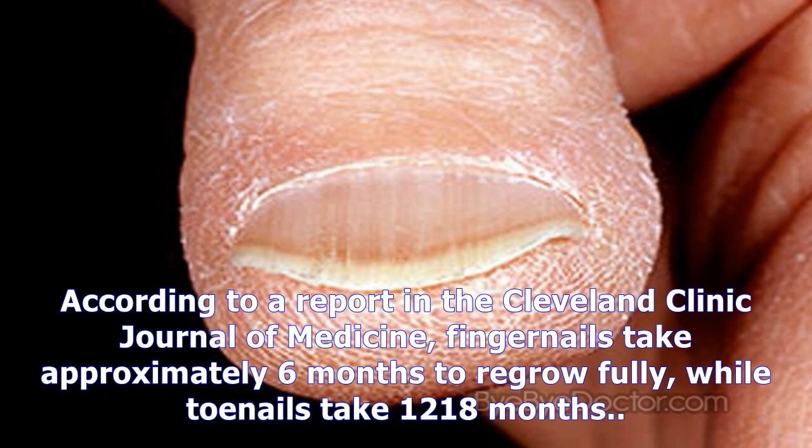It can take time for nails to recover their usual shape after the cause of Koilonychia has been treated. According to a report in the Cleveland Clinic Journal of Medicine, fingernails take approximately 6 months to regrow fully, while toenails take 12–18 months.